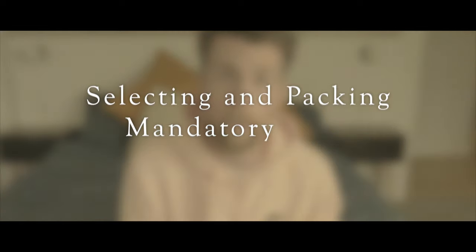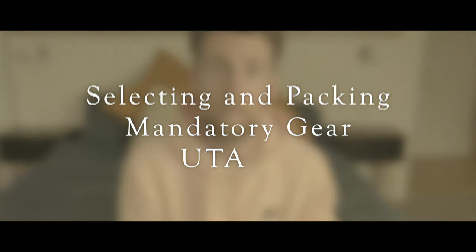Two months out from UTA and COVID still has the better of me. So apart from resting and being patient, training feels largely out of my control. What is however in my control is organising my mandatory gear for the race. Here are my thoughts on selecting and packing the mandatory gear for UTA 100.